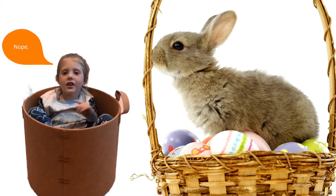Now that we know what it is, is it dangerous? Nope. It's no more dangerous than a bunny in a basket.